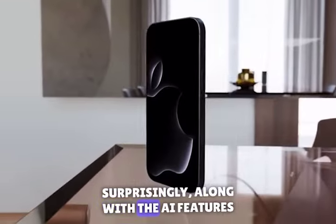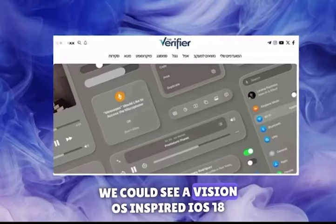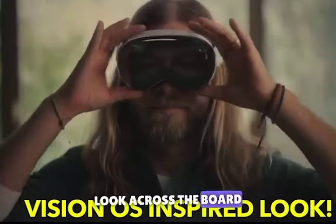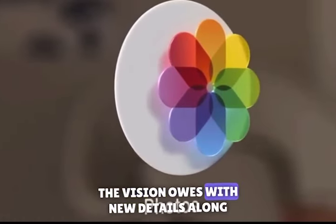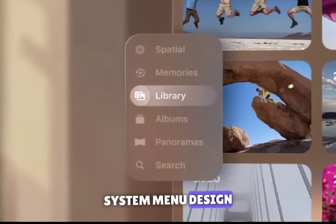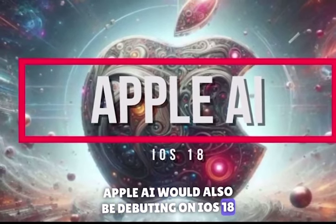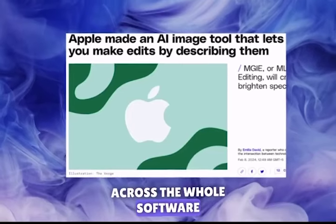Surprisingly, along with the AI features, according to the latest leak, we could see a Vision OS-inspired iOS 18 look across the board. This means a similar circular icon look as Vision OS with new details, along with a similar control center and system menu design. Apple AI would also be debuting on iOS 18 with full generative AI capabilities across the whole software.